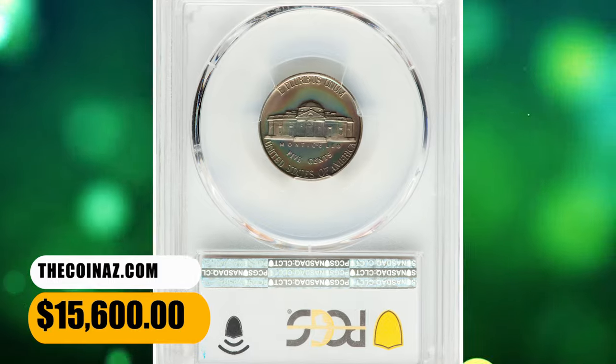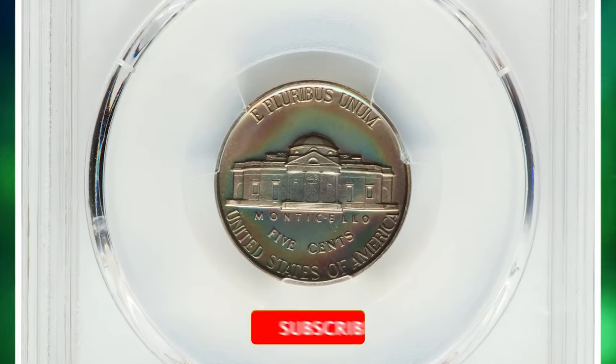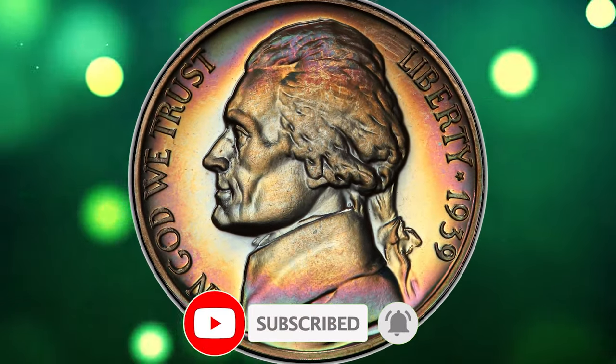Thanks for diving into the world of rare Jefferson Nickels with us. If you enjoyed uncovering hidden treasures, don't forget to hit that like button and subscribe for more numismatic adventures. Until next time, happy collecting!